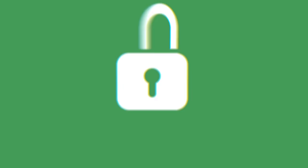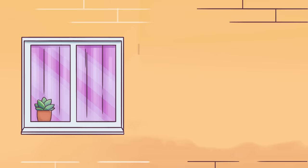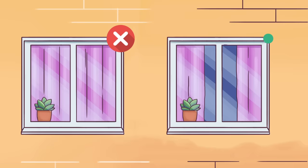Tip 3: Let Sunlight In. If windows are curtained for a few days in a row, it can indicate that nobody's home, as there aren't that many people who like to live without sunlight. When you leave your property, make sure you don't completely close your curtains. This will create the illusion that you're home.